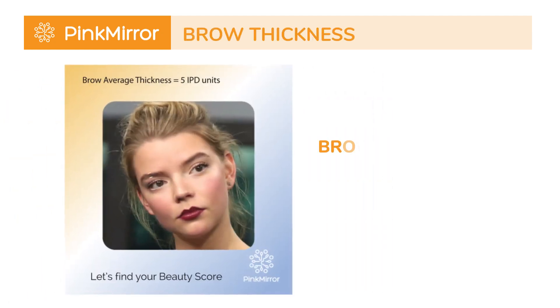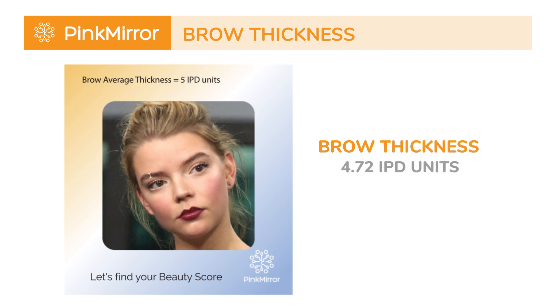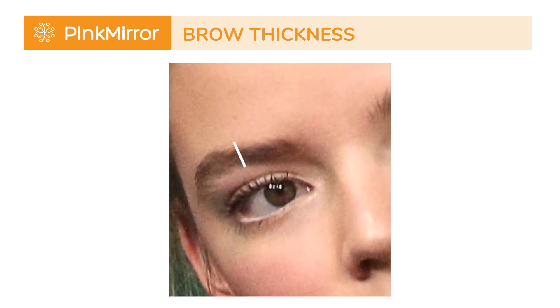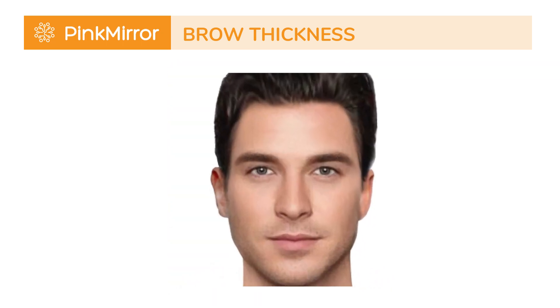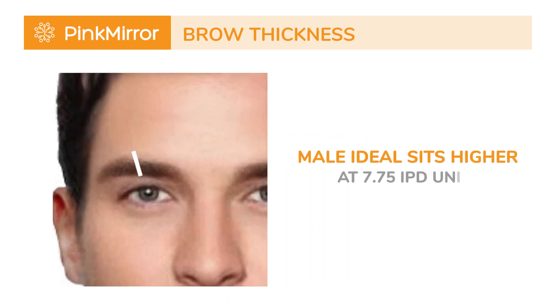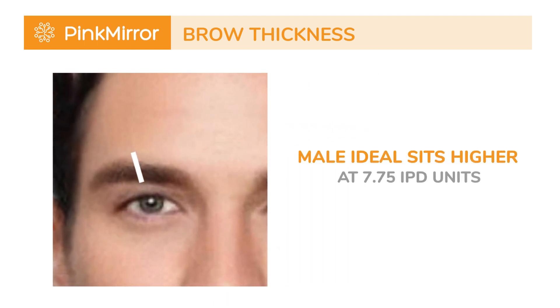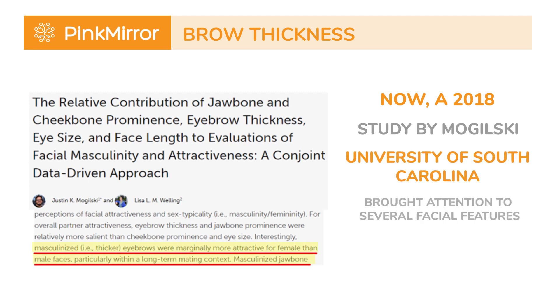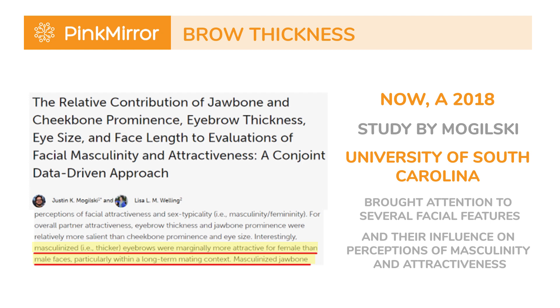Let's zoom in on her brow thickness, measuring at 4.72 IPD units, which is remarkably close to the feminine ideal of 5.62 IPD units — a striking example of a hyper-feminine feature. Anya's brow thickness certainly contributes to her enchanting allure. In contrast, the male ideal sits higher at 7.75 IPD units, highlighting the role of eyebrows in distinguishing gender. A 2018 study by Mogulski and his team at the University of South Carolina brought attention to several facial features and their influence on perceptions of masculinity and attractiveness.